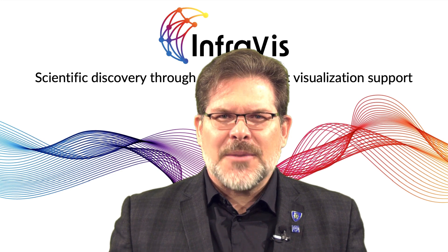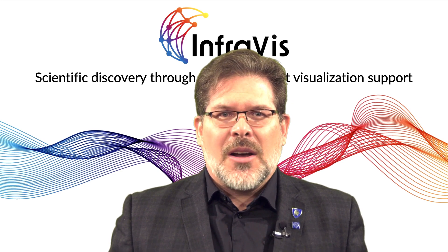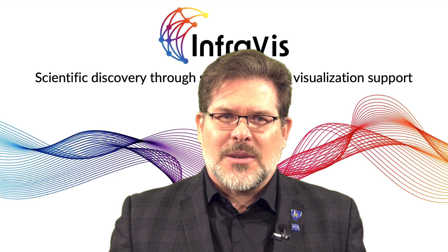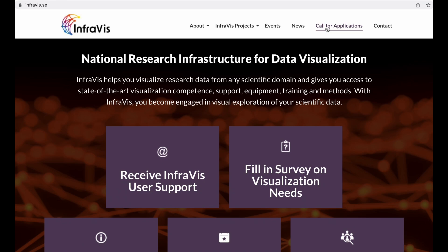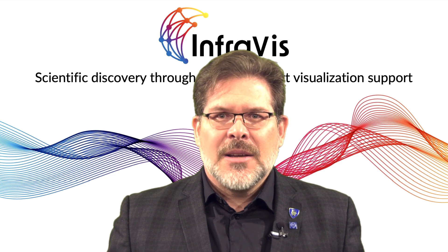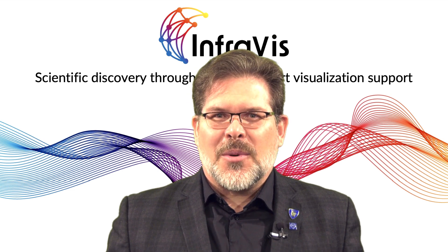Do you need visualization support? We are currently accepting applications for up to six months of visualization support to strengthen your research project. Visit InfraVis.se and submit your application. Don't hesitate to contact us should you have any questions. We are looking forward to supporting your research projects.